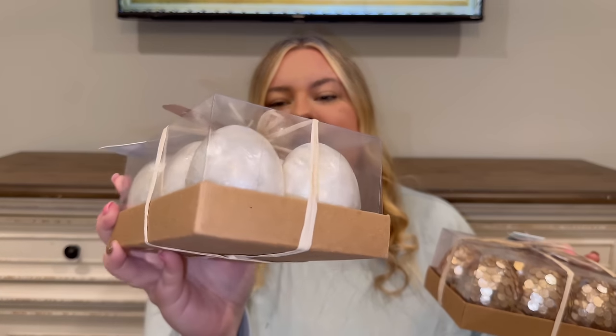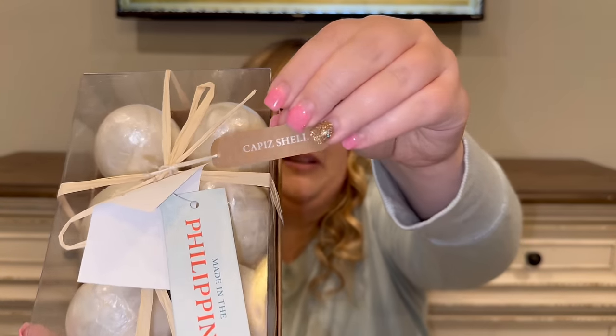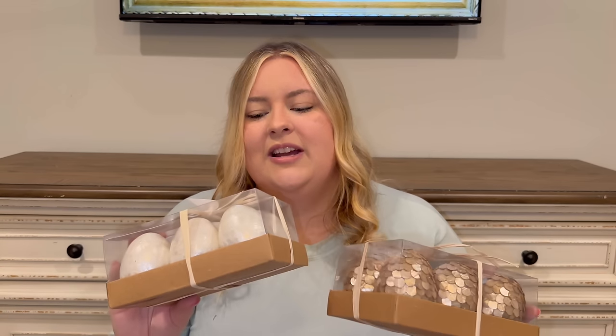For Easter-specific decor I got these capiz shell eggs — one white, one gold. They look like opal shells and are so pretty. They're lightweight and don't feel breakable, which is great. They were $12.99 each. I'm thinking I'll put the gold set in that little marble scalloped bowl in my entryway — the contrast of white and gold would be really cute.